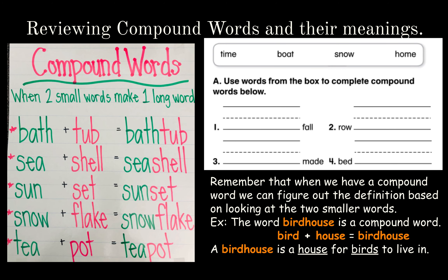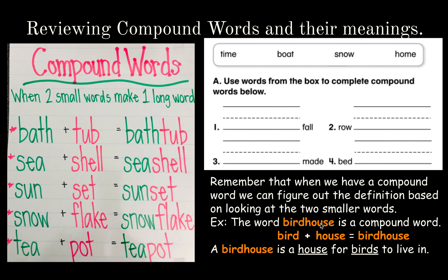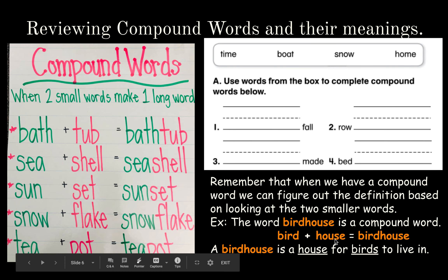Now we're going to review compound words, but more so their meanings. Compound words are when you put two small words together to make one long one. For example, the word birdhouse is a compound word. If we break it up, bird and house equals birdhouse. The definition: a birdhouse is a house for birds to live in.